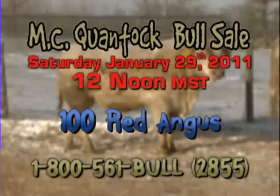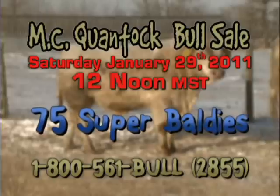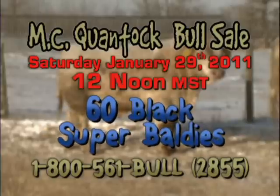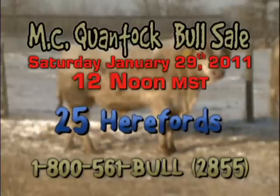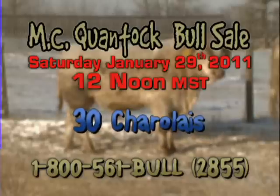400 bulls total: 100 Red Angus, 100 Black Angus, 75 Super Baldies, 60 Black Super Baldies, 25 Herefords, 25 H2's, 40 Super Guppies, and 30 Charolais.